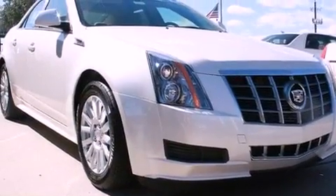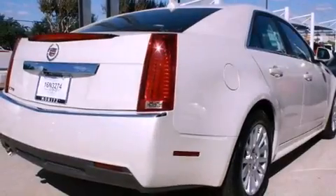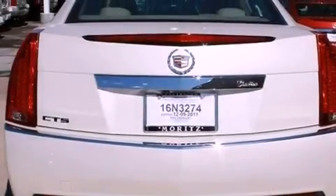Its top features include a power driver's seat, a navigation system, Bluetooth cell phone integration, XM satellite radio, interior wood trim accents, and 17-inch wheels.